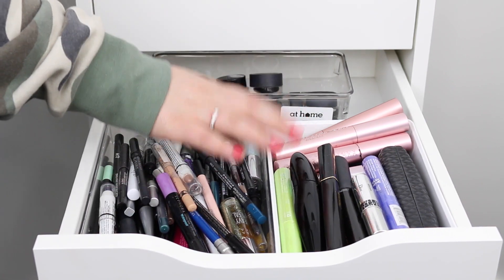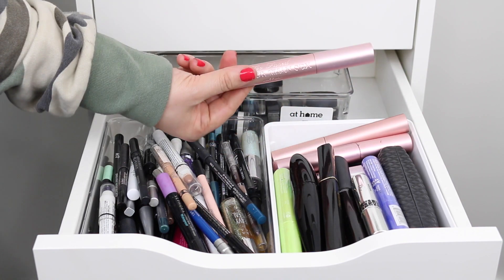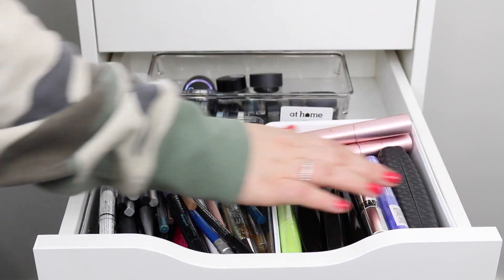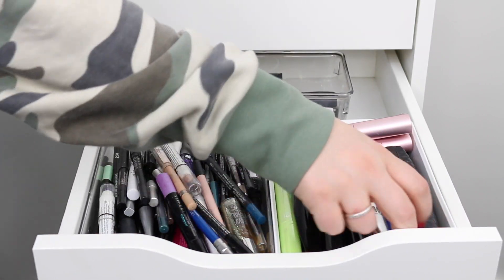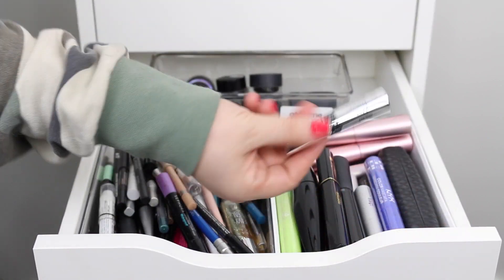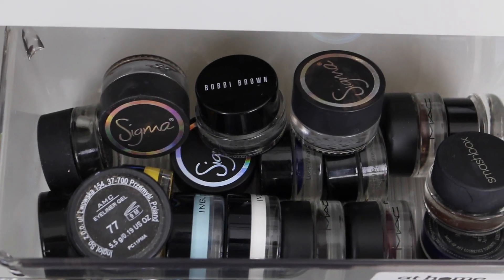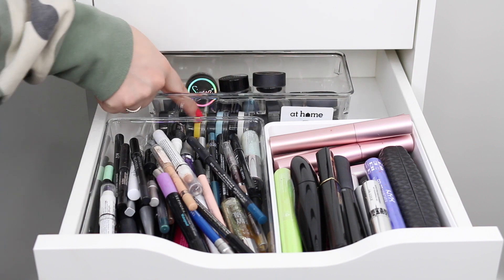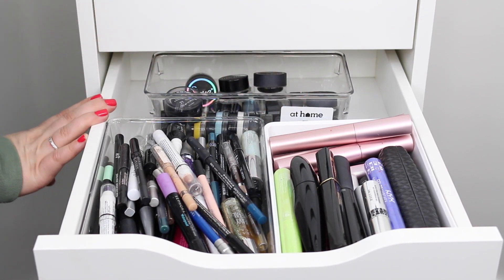I didn't realize how many mascaras I had until I went through everything — I have a plethora of the Too Faced Better Than Sex mascara, which is just my favorite. I think I just need to go through and get rid of a lot of them, but I do have a couple of cool colored ones from NYX and some sample-sized ones as well. Back here is where I keep all of my gel eyeliners — I have a few of the Inglot gel liners in black, yellow, blue, and white, and then a few Sigma and MAC gel liners as well.